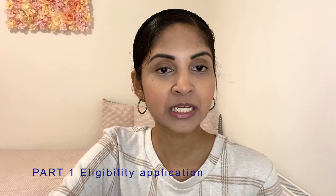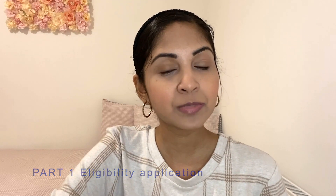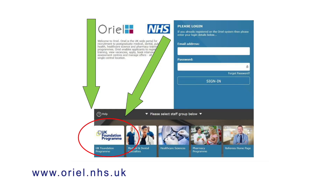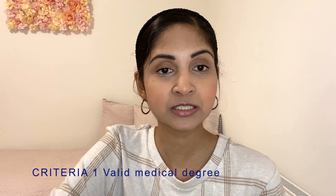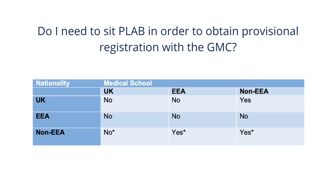So let's start. The first step is to submit an eligibility application to the UK foundation program office. This is normally done in June. This application is done via the Oriel website — I will leave a link to it down below. To ensure your application is successful, you must meet the following criteria. The first criteria is to have a valid medical degree recognized by the GMC by the start date of the post. The second criteria is to obtain provisional GMC registration by the start date.